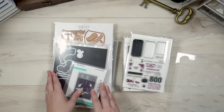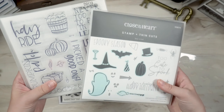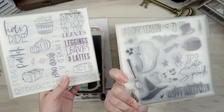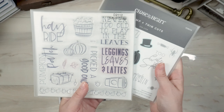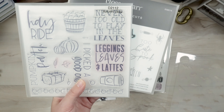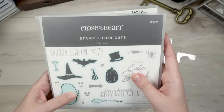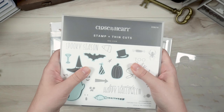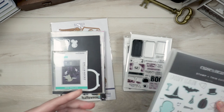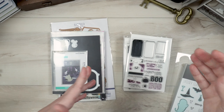I've got two stamp sets from Close to My Heart: the Boo Crew stamp set — it has coordinating dies — and the Autumn Vibes, which is not necessarily Halloween related but definitely has fall vibes. Close to My Heart is no longer in business, so these won't be linkable, but I'm going to be primarily using the stuff I already have this year.